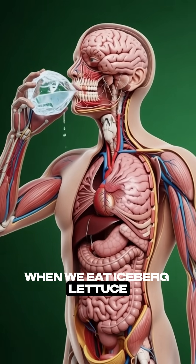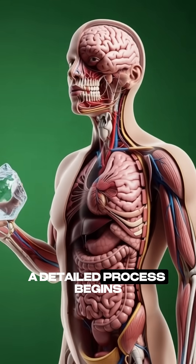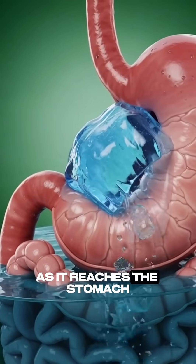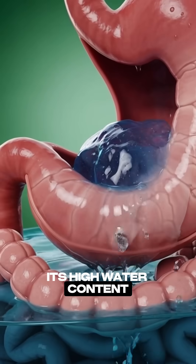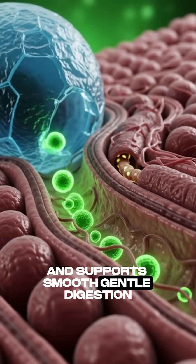When we eat iceberg lettuce, it may seem simple, but inside the body, a detailed process begins. As it reaches the stomach, its high water content helps hydrate the digestive system and supports smooth, gentle digestion.